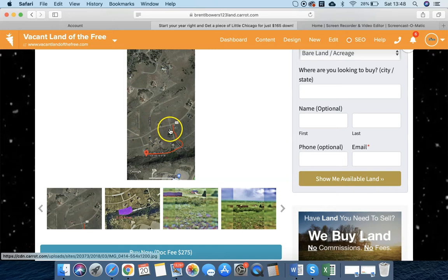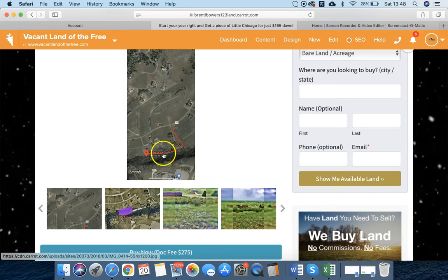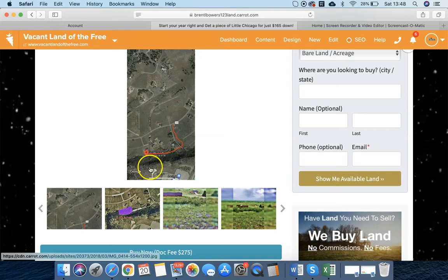So this is Antelope Way, and then this is Deer Trail right along here. You'll know when you're at the land because you're right behind this house.